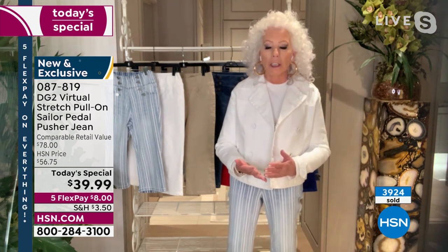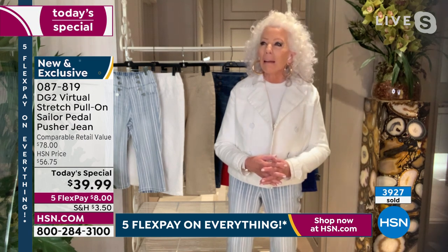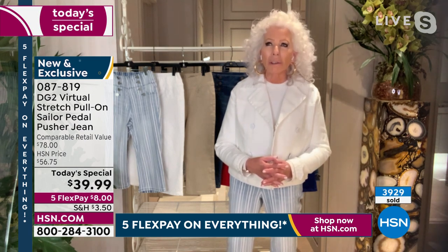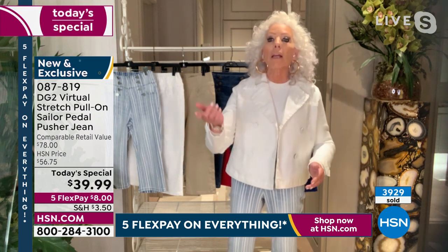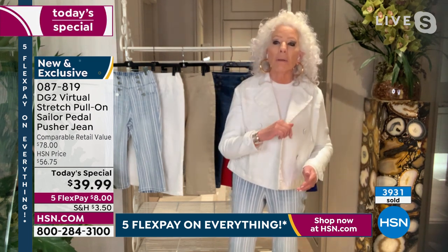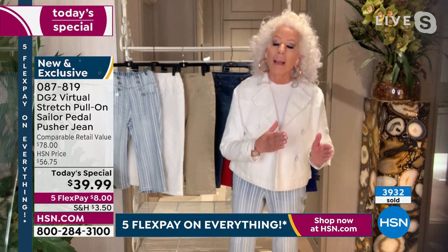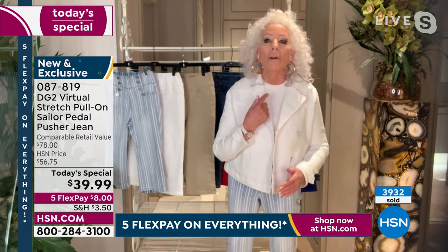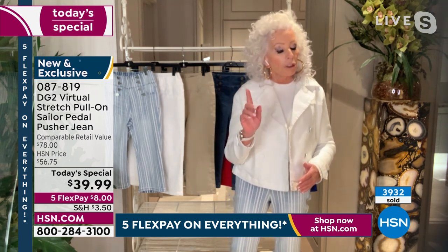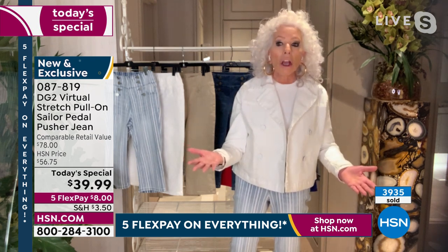When I invented the DG2 jean — which is going on about 14 years now — everybody said, a jean for an older woman? Nobody's going to want that. Well, we've probably gone well above the 18 million mark by now. It's because we are a gray nation. In a couple of years, us girls over 55 are going to be the majority of America. Who built a jean for us? Nobody.